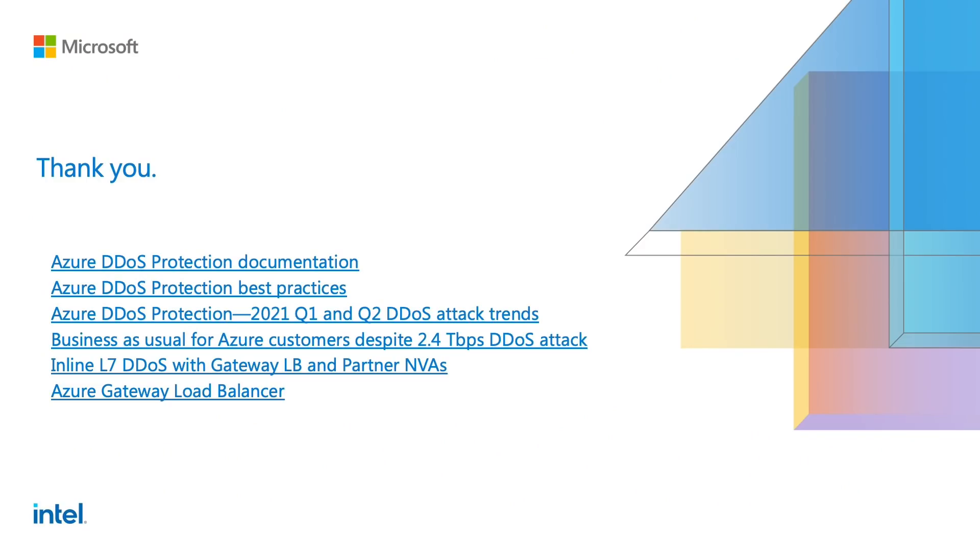Thanks everyone for attending the session. Hope this session was informational. The key takeaway is that public IPs receiving traffic over the internet are susceptible to DDoS attacks. Do make sure your infrastructure is protected against DDoS attacks and your applications are highly available. Review the links in this deck, and thanks again.